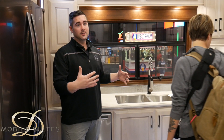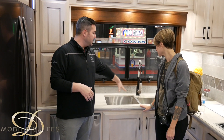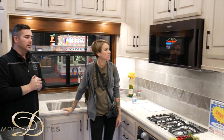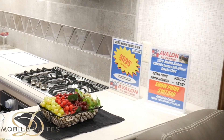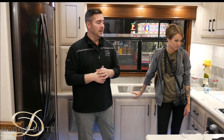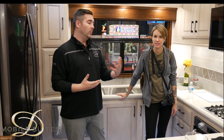Here we are in the 41RKSB — a rear kitchen floor plan. This is pretty much a gourmet kitchen with a lot of amenities, storage, and countertop space. It's a solid surface countertop that wraps around the whole kitchen; quartz is available as well. You'll find a 60/40 split sink, a convection microwave, a three-burner stovetop, and this one has the optional oven. We can also do induction — there's a lot of flexibility depending on your lifestyle.